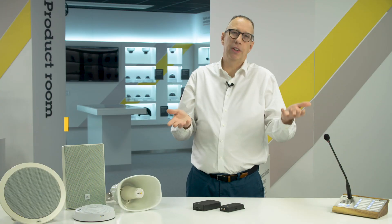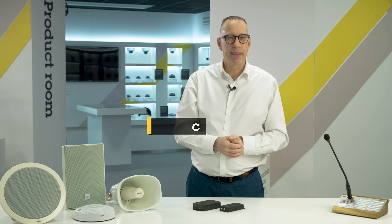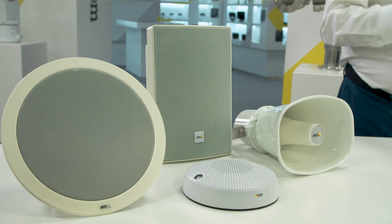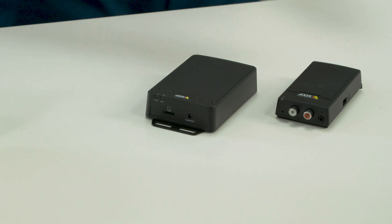And of course, our speakers can also be used to play background music. To summarize, Axis Communications is a complete audio system supplier having both speakers in different form factors, audio management software, microphones, and migration tools like the bridge and amplifier. With audio from Axis, there is no end to the possibilities.